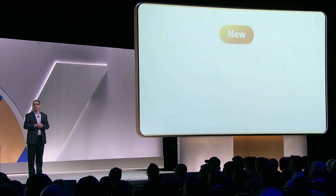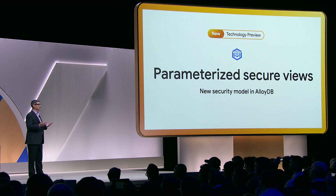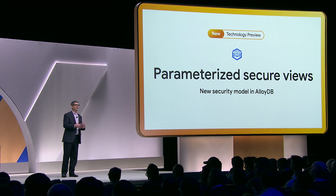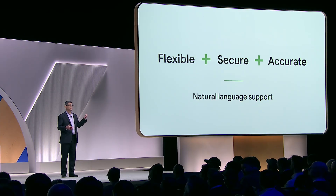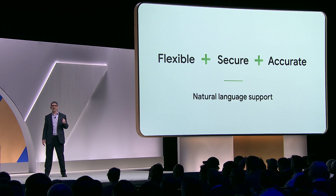Today, we're also announcing a new security model in AlloyDB. Developers can now set up a new kind of database view — we call it the parameterized secure view — to help defend against prompt injection attacks. With this, we now have both flexible, secure, and accurate natural language support in AlloyDB.